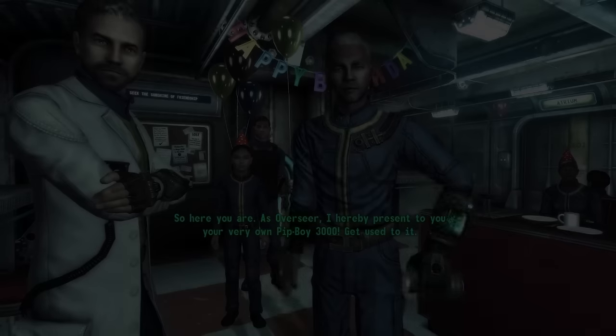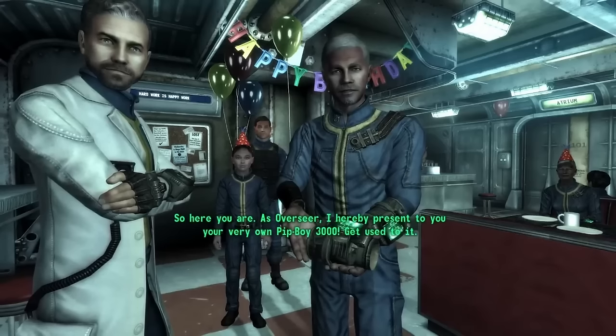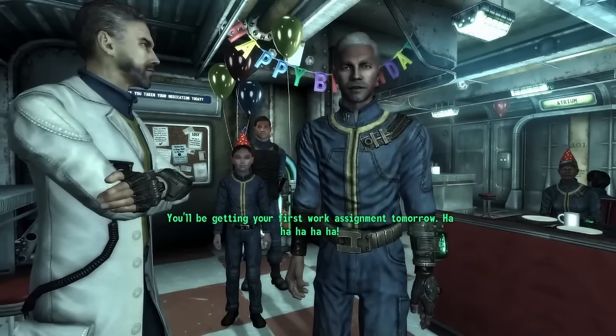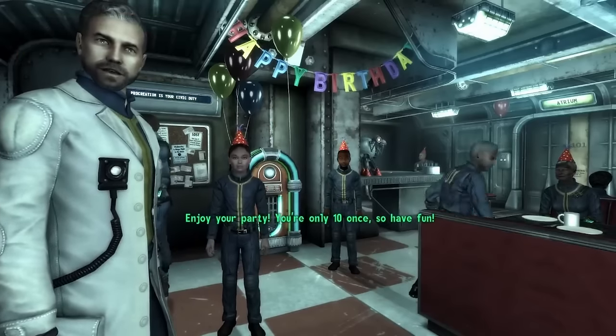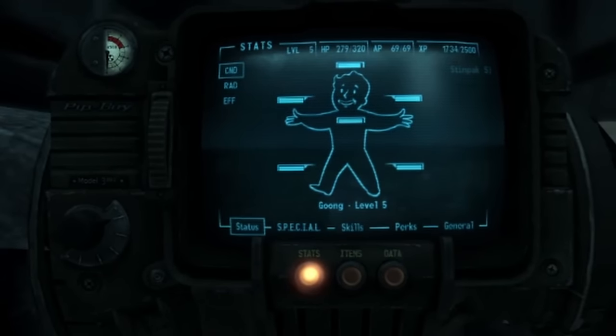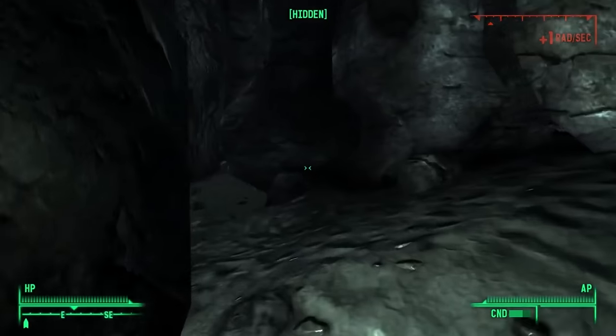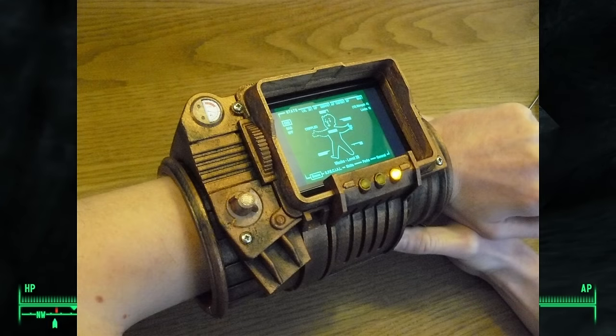Now let's talk about the Pip-Boy 3000A — a personal favorite. If you were introduced to the series when Fallout 3 and New Vegas came around, this is probably the one you're most familiar with. The 'A' in 3000A indicates that there are other versions of this Pip-Boy, with A being the oldest. This version is as capable as any of the later ones, and is the first to allow the user to choose between four different display colors: amber, blue, green, and white. It is also the first Pip-Boy equipped with a green light, though the user cannot change this color. This variant is secured around the wrist like a gauntlet and has a biometric seal, although it seems like it's able to be bypassed, as Doc Mitchell gives you his in the beginning of Fallout: New Vegas.